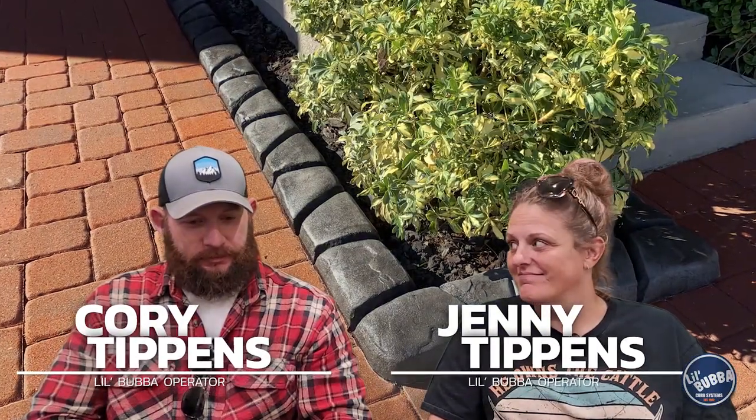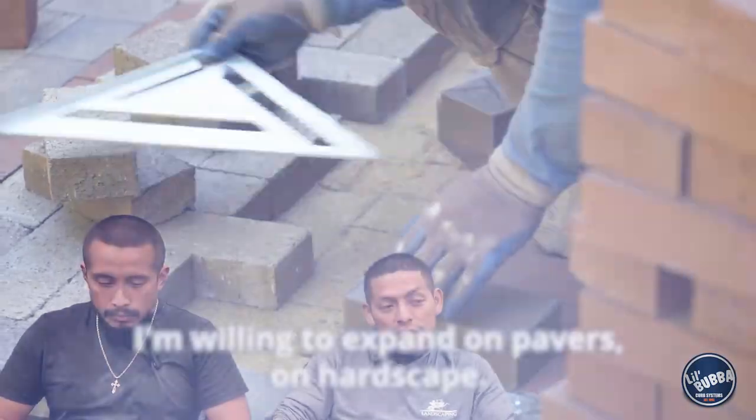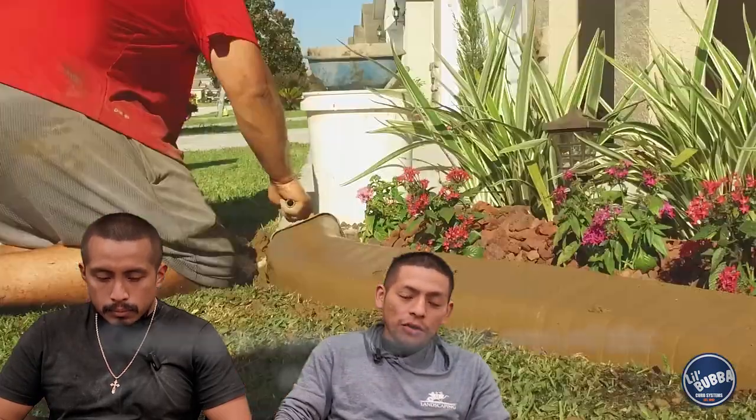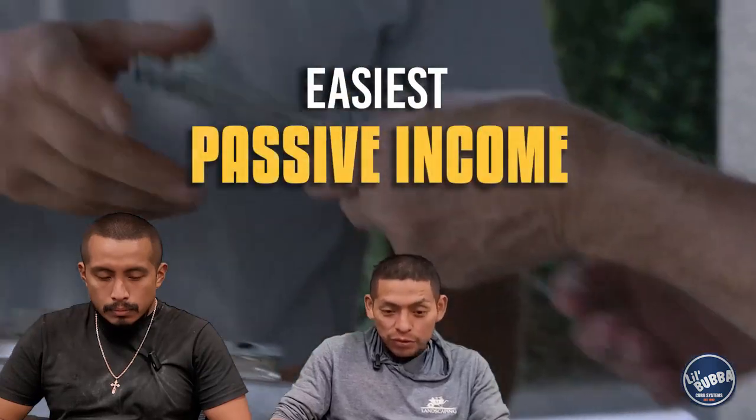My name is Jenny Tiffins. My name is Corey Tiffins. We're from near Knoxville, Tennessee. I'm looking to expand into hardscape and curbing. Curbing is, I would say, one of the easiest passive incomes you can make.